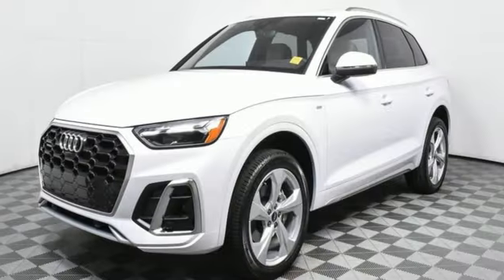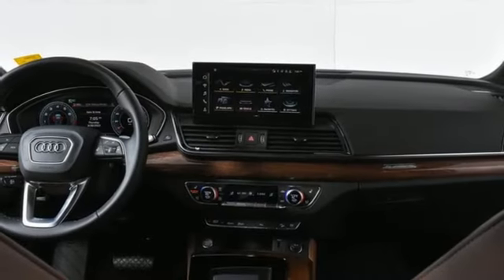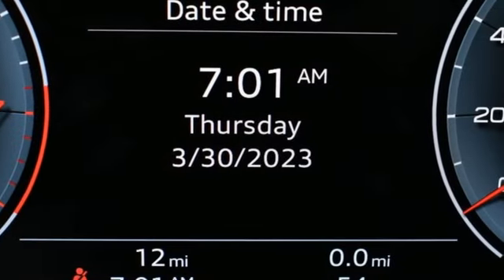Front heated leather bucket seats. Auto-dimming rearview mirror. External memory control. Wireless phone connectivity. Dual zone climate control. Front and rear parking sensors. And LED low and high beam headlights.